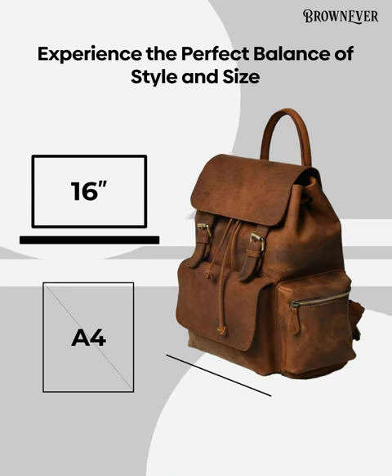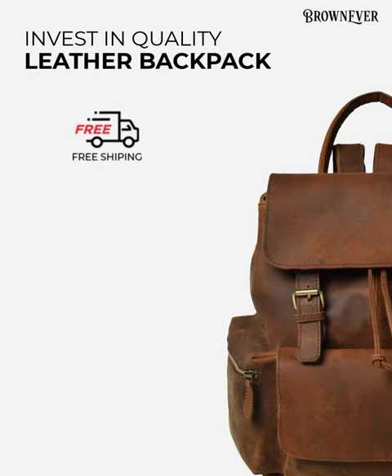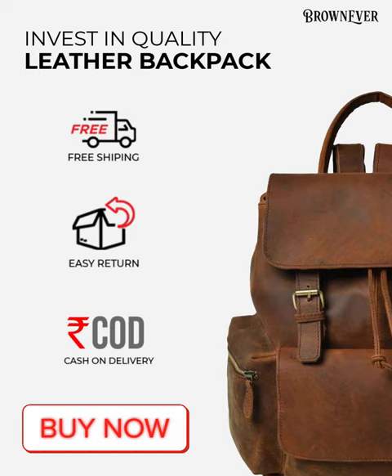This bag comes with multiple size options to fit different size laptops. We offer free shipping, easy returns, and cash on delivery. This time, make sure you invest in a quality leather backpack.